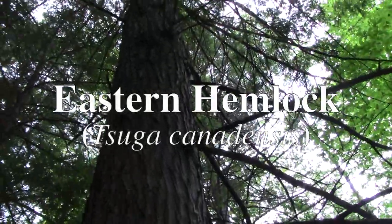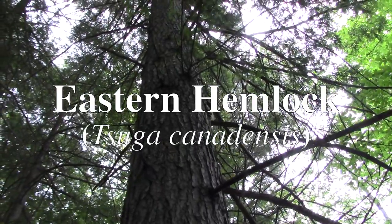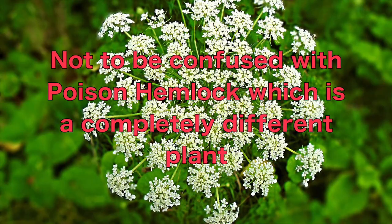Today we're going to talk about the Eastern Hemlock, also called Tsuga canadensis. Not to be confused with Poison Hemlock, which is a completely different low-growing plant.